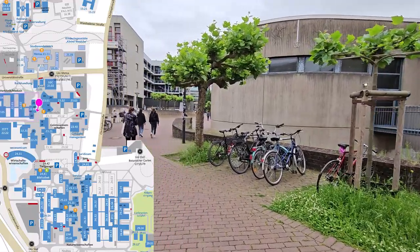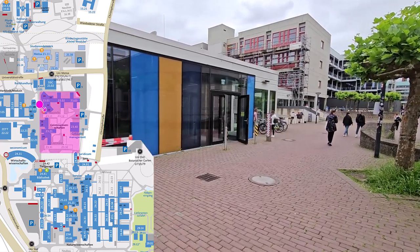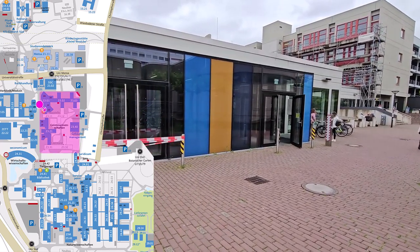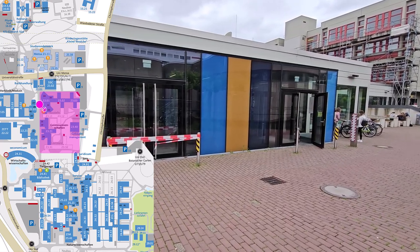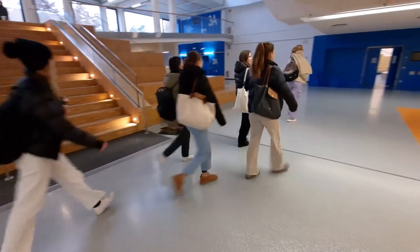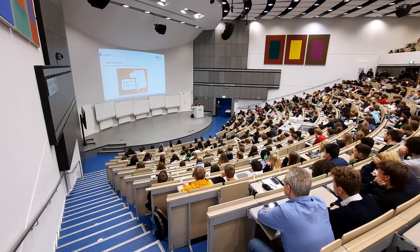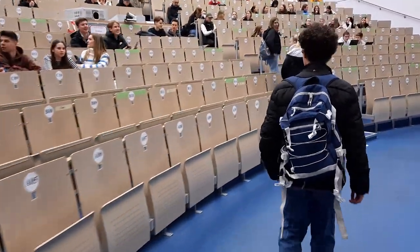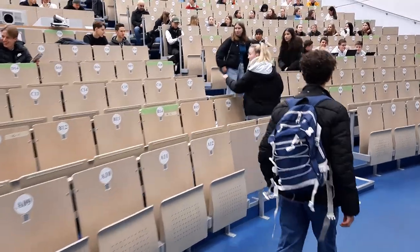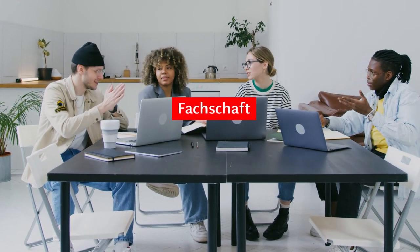Opposite this building, you can see the Faculty of Arts and Humanities. The faculty was established in 1969. In terms of area, it is the largest faculty at HHU and also includes the largest lecture theatre, the Audimax, which has 659 seats. By the way, a faculty offers various study programmes, and each study programme has its own student representatives, who form a committee called a Fachschaft.